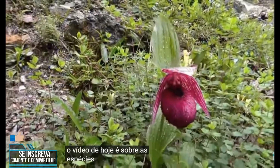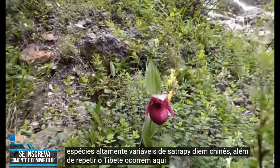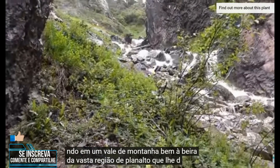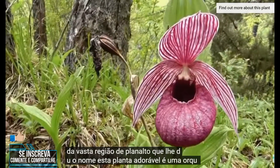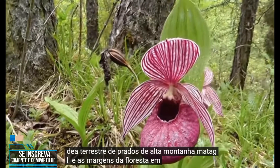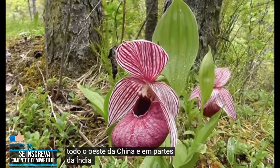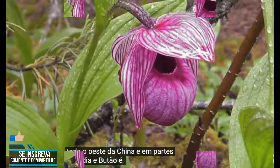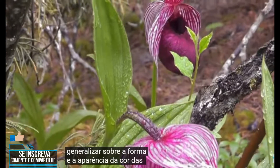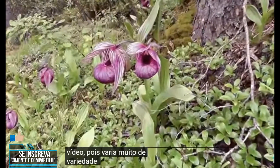Today's video is about the highly variable Chinese Cypripedium species, Cypripedium tibeticum. Here it is growing in a mountain valley on the very verge of the vast plateau region that gave it its name. This lovely plant is a terrestrial orchid of high mountain meadows, scrub forest, and forest margins throughout western China and into parts of India and Bhutan. It is hard to generalize about the flower's color, form, and appearance, since it varies so much from variety to variety.